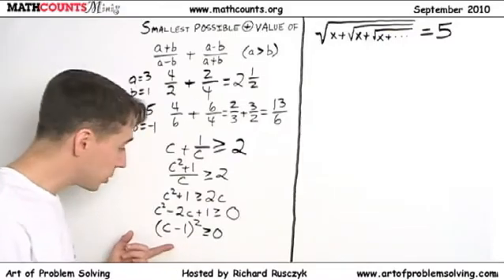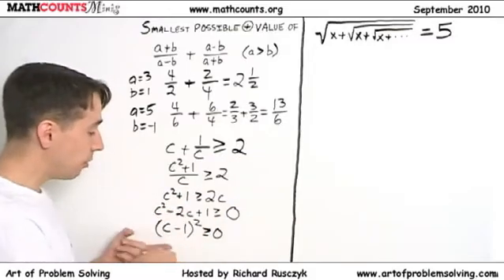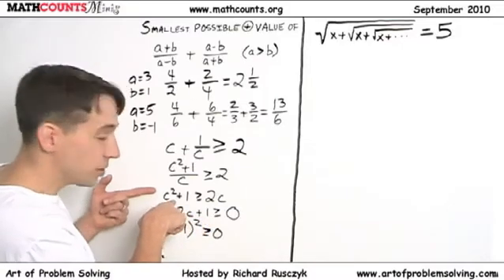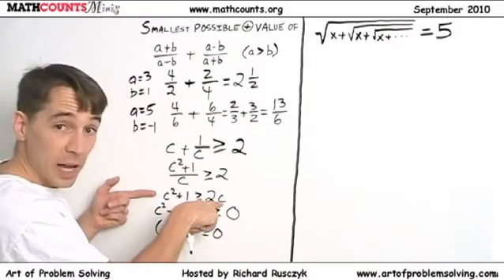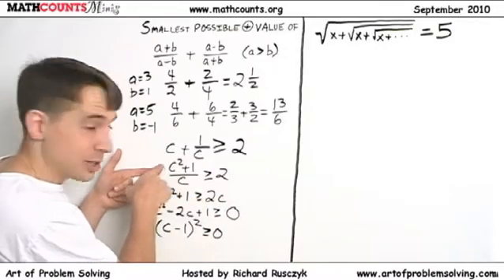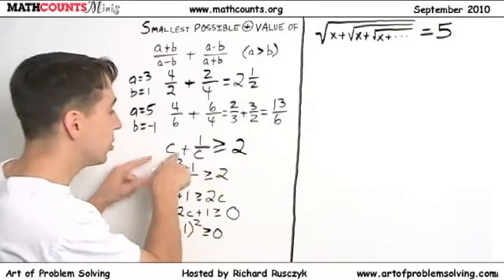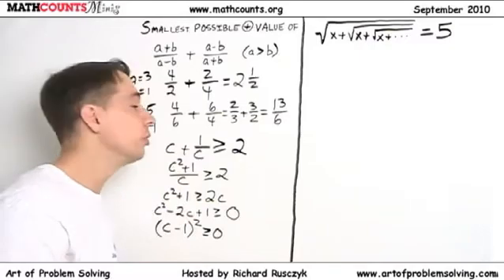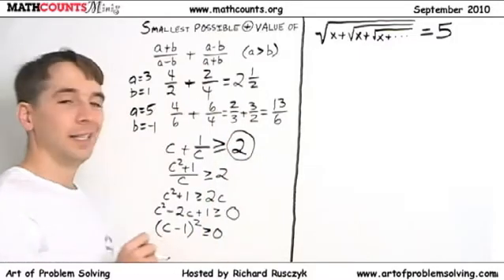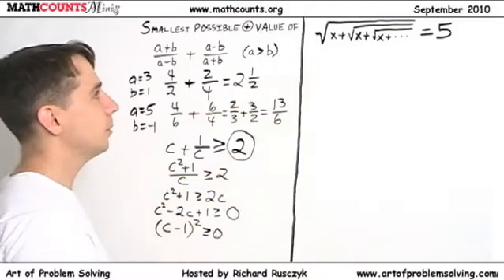And we know that perfect squares are always greater than or equal to zero. So now we see why this is true: we start from (c-1)² ≥ 0, multiply it all out, add 2c to both sides, then since c is positive we can divide both sides without flipping the inequality, and we get (c² + 1)/c ≥ 2. Breaking that into two fractions, we have c + 1/c ≥ 2. We've shown this is always greater than or equal to 2, and we've already seen we can achieve 2 — so the smallest possible positive value is indeed 2.